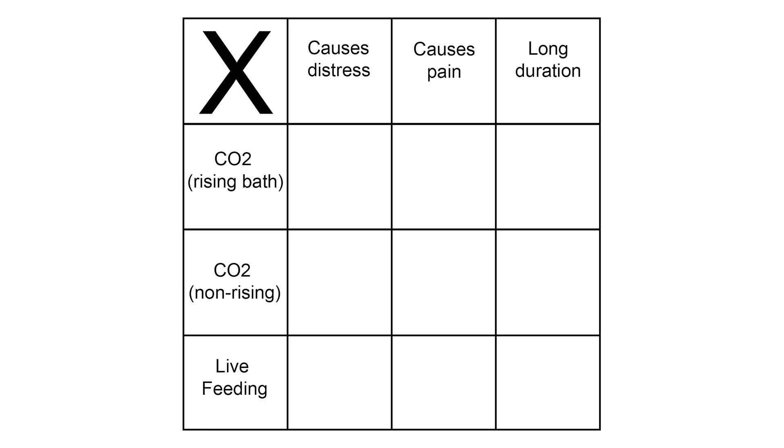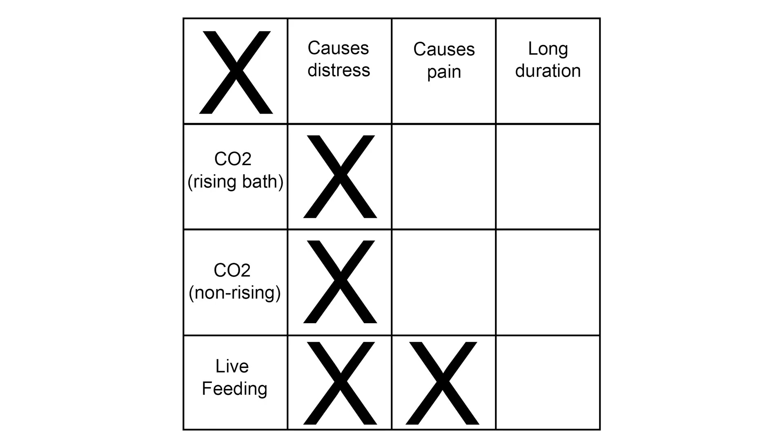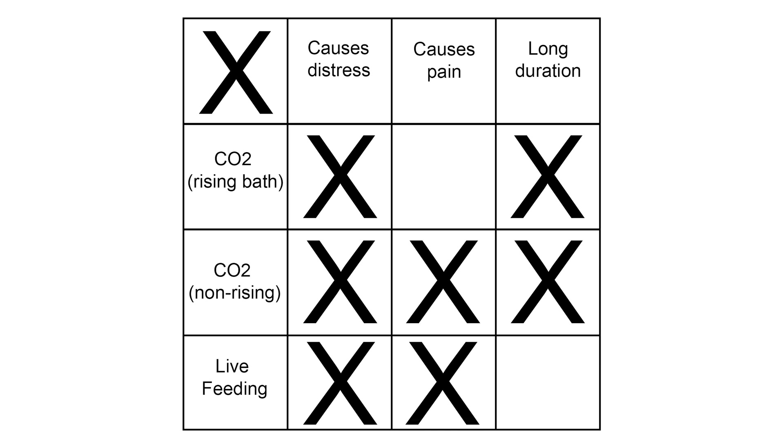CO2 gassing and live feeding both cause distress. CO2 gassing when done properly via a rising bath does seem to minimize pain, but it is a drawn-out process. Live feeding minimizes the duration of the process. But if someone is simply turning a valve on a CO2 canister without doing a proper rising bath, then that process causes distress, pain, and takes longer than live feeding to a constrictor. Suddenly the lines are blurred, and I imagine you're feeling rather conflicted about the whole thing.